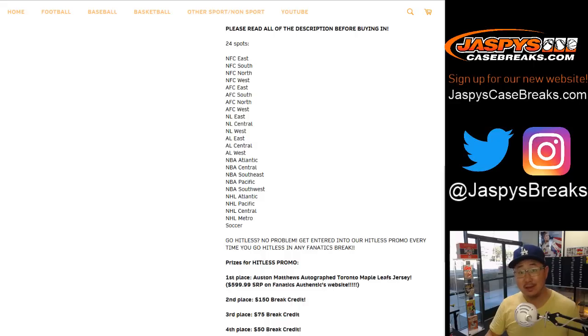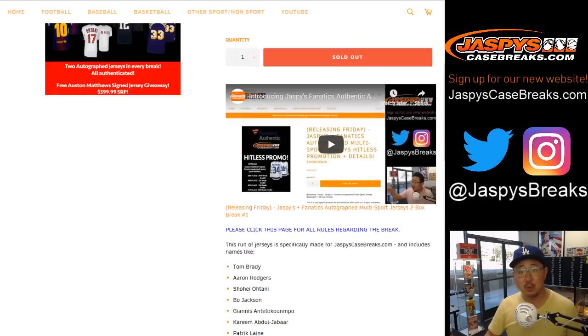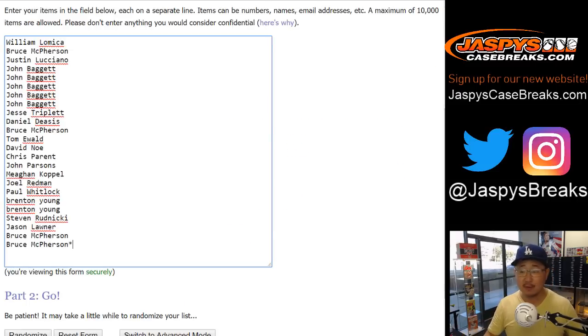If you go hitless — there are 24 spots, only two boxes, one autographed jersey per box — 22 people are going to go hitless. You'll be entered into a separate hitless promo where you could potentially win an Austin Matthews autographed jersey or some break credit. We're very excited about this. We've been working on it for a long time and it's finally here. Big thanks to these folks for getting into the action.